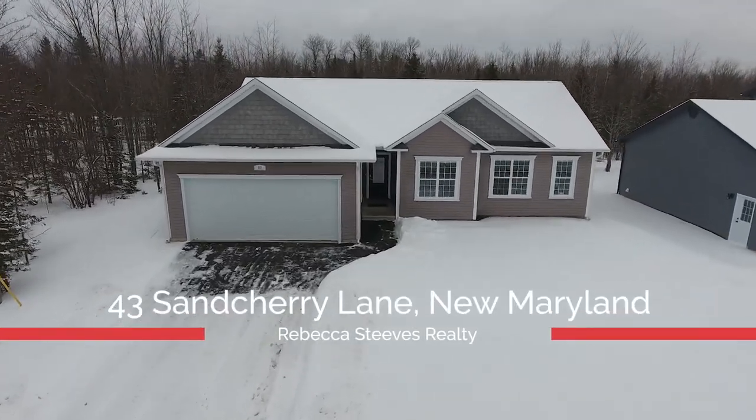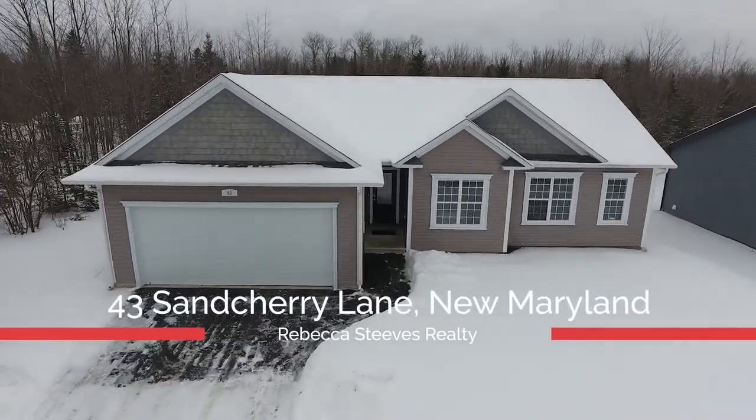Welcome to 43 Santeri Lane, a beautiful three bedroom bungalow custom built in 2016.